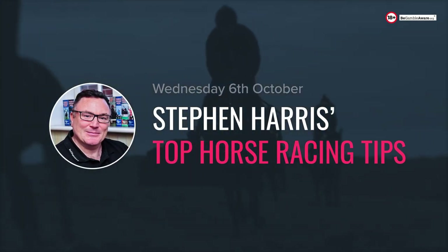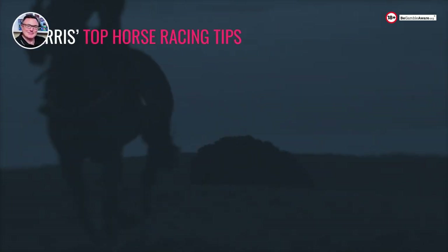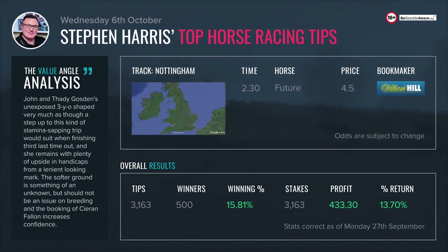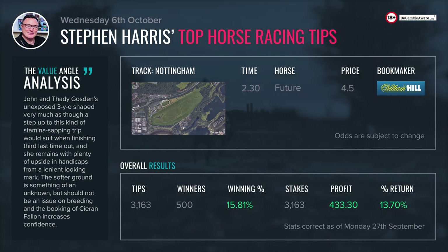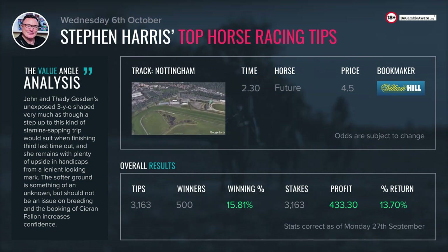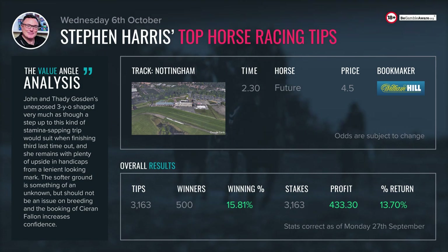Hi betting experts, on Wednesday the 6th of October we're off to Nottingham - a really competitive, typical end-of-season card. Pretty big fields, good to soft ground at the moment, there is rain around, perhaps it'll ease a bit. We start off with our value angle selection in the 2:30, this is the Racing TV fillies handicap, a mile six contest, class four, three-year-olds and upwards, four thousand eight hundred and sixty pounds on offer to the winner.